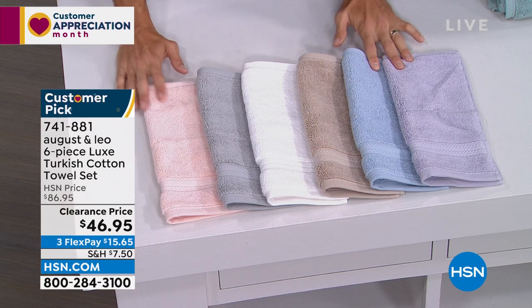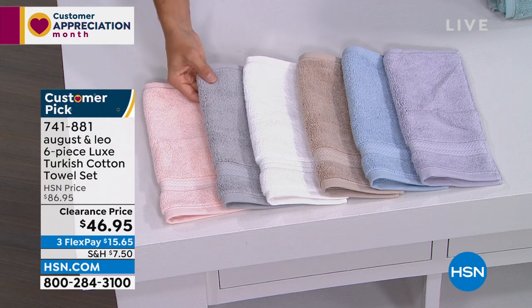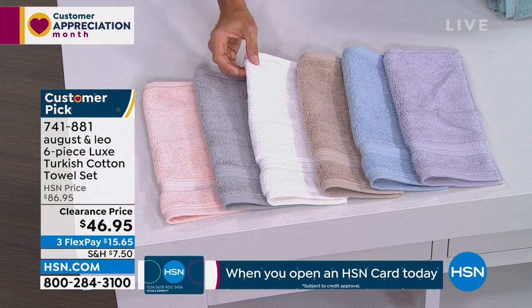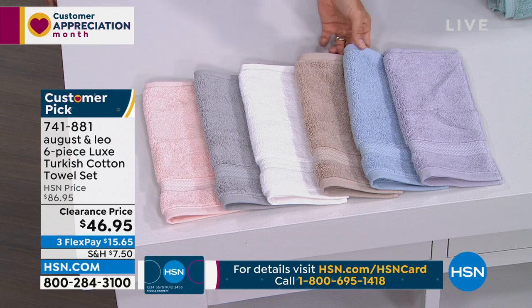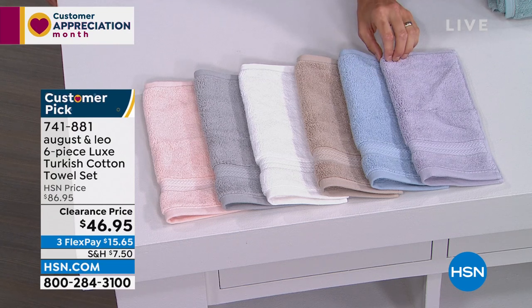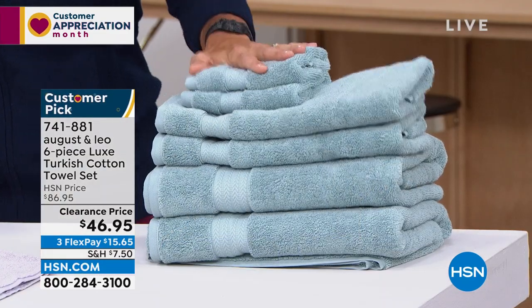Let me walk you through the colors. Blush — only 180 left. Light gray — 100 left. White — 70 left; if you've got your eye on white, jump into the ordering process now. Natural — 90 left. Blue — 120 left, a beautiful rich blue. And lilac — 130 left. So we're right across the board at only about 100 give or take in each color. Also aqua — 120 left. Item number 741-881.